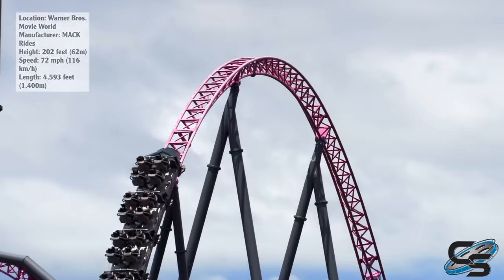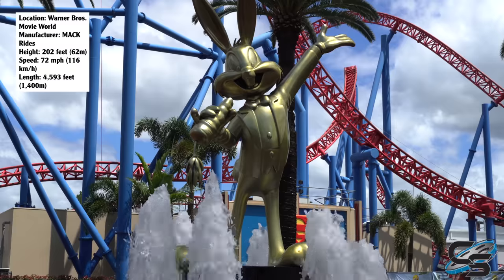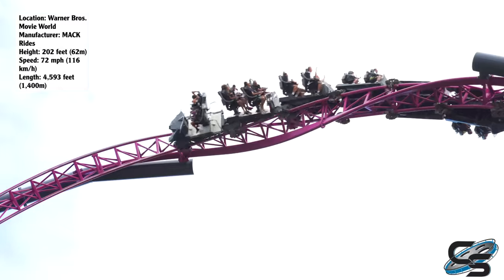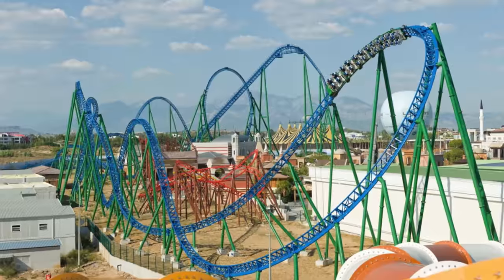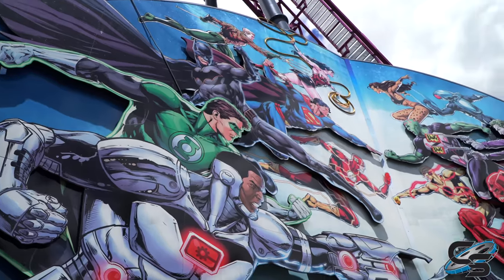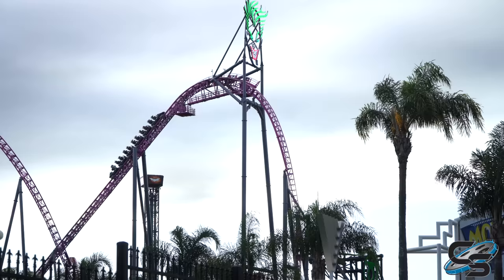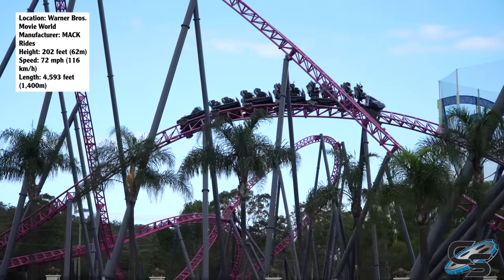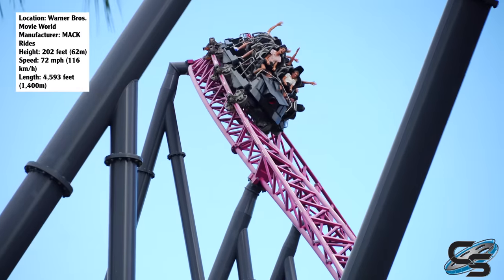DC Rivals Hypercoaster is the tallest and fastest roller coaster in the Southern Hemisphere, located at Warner Brothers Movie World on the Gold Coast of Australia. It's only one of three Mach Hypercoasters currently in existence — it'll be one of four once Project Exodus opens at Thorpe Park — and the only other two feature inversions, with one in Turkey and one in China. The ride opened in 2017 and is themed to DC Comics villains, with the iconic Joker at the crest of the lift hill. It's just over 200 feet tall, just over 70 miles per hour, and 4,593 feet of track. It is a long ride with so many elements packed into it.